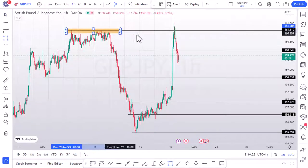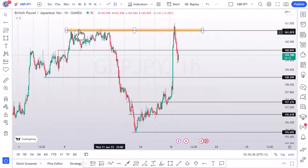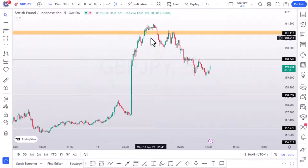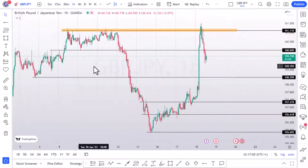For example, looking at this level here — from the one-hour time frame you can see that price came and failed to close above this resistance level. It traded above it but failed to close significantly above it. If you zoom into the five-minute time frame, what happened is price then broke down, came again to test, retested, and shot down.